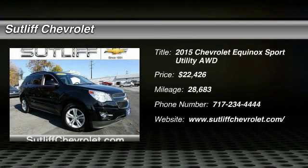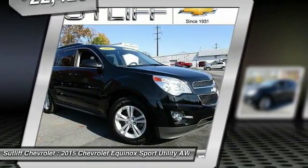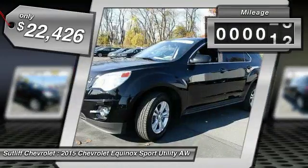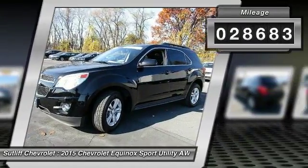The 2015 Equinox. Fuel efficiency, safety, and value equals the Chevy Equinox. And is priced below $25,000. This vehicle has less than 30,000 miles.